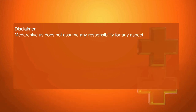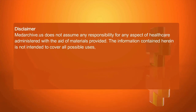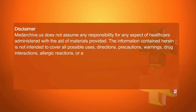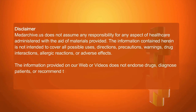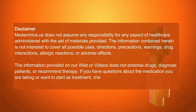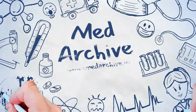Medarchive.us does not assume any responsibility for any aspect of healthcare administered with the aid of materials provided. The information contained herein is not intended to cover all possible uses, directions, precautions, warnings, drug interactions, allergic reactions, or adverse effects. The information provided on our website or videos does not endorse drugs, diagnose patients, or recommend therapy. If you have questions about the medication you are taking or want to start a treatment, check with your doctor or medical healthcare provider.